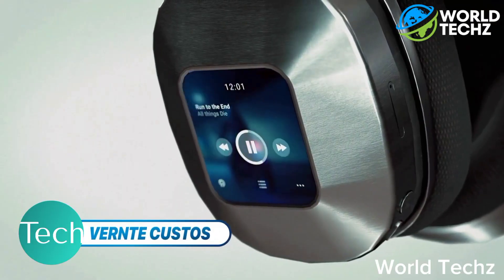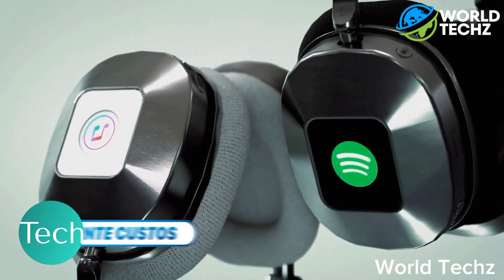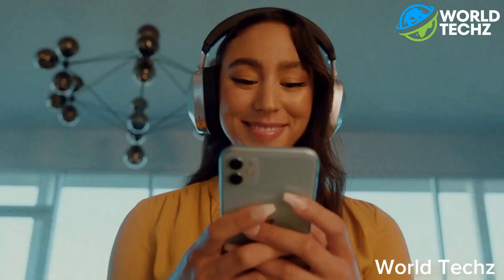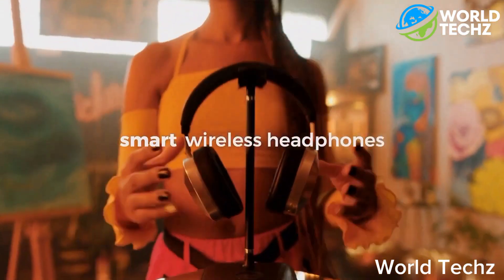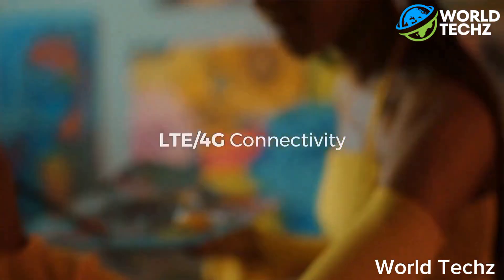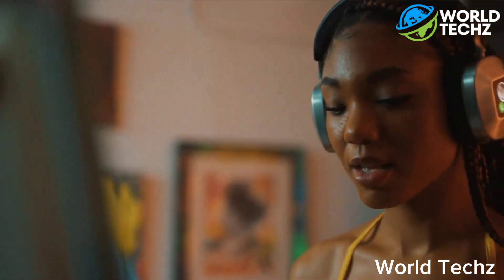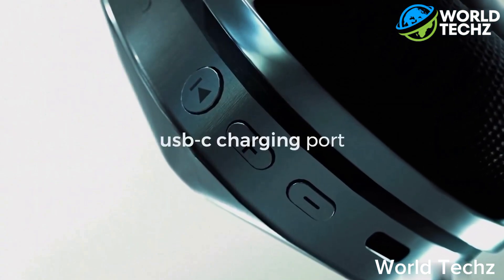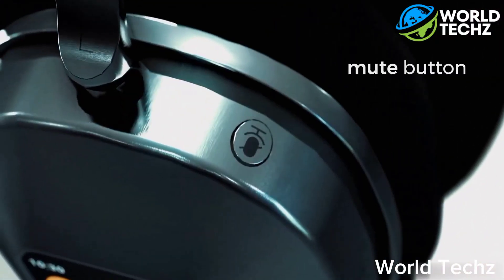Vernt Kustos. Alright, you already have a pair of over-the-ear headphones — I get it. But you haven't got headphones like these. The Vernt Kustos is the first pair of headphones with 4G connectivity. That's right, your headphones are your phone. They come with the standard volume controls, mute, and power charging capabilities.